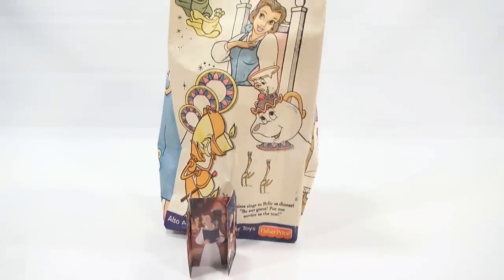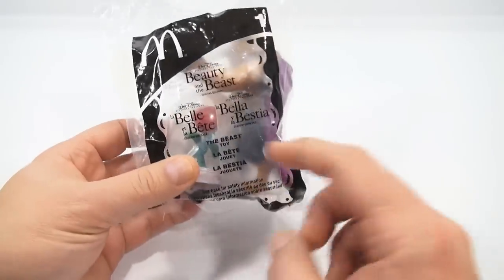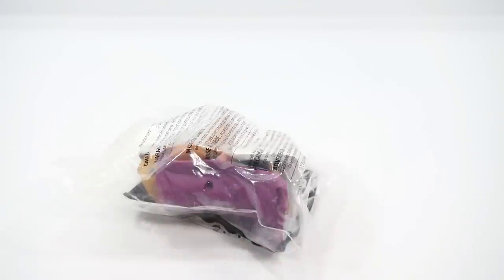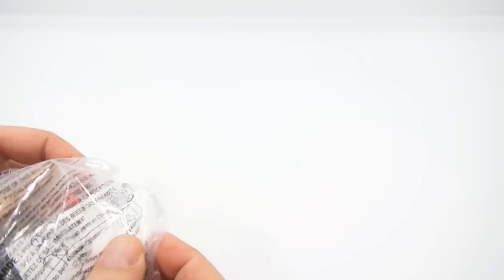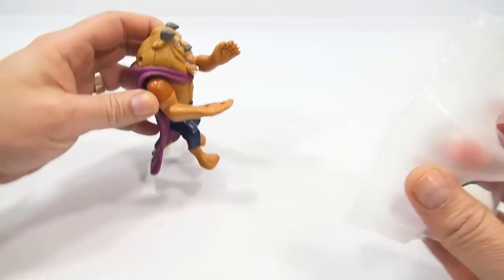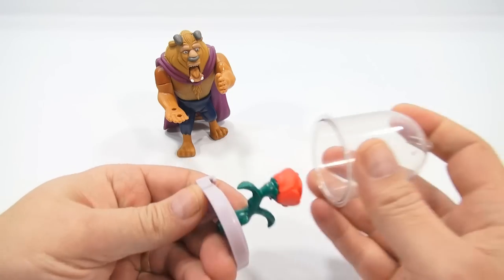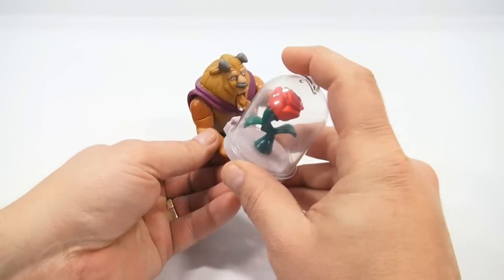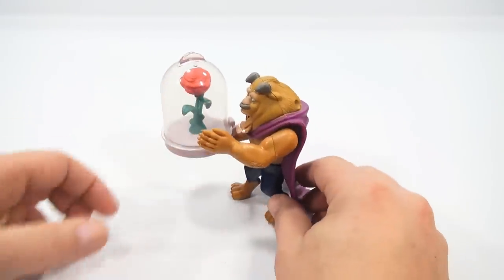Let's move on to the six toys. We're going to start with toy number one — the Beast toy. This is the Beast with the rose under the little dome. It's a nice big toy. We'll see if it's musical or not — I'm pretty sure something happens. We've had our experiences with these Beast toys in the past. So that comes off of there, and this looks like it sits on his hand.